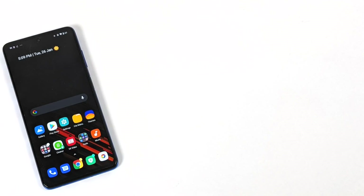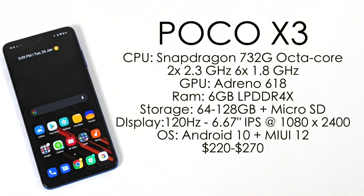Before we jump right into it, I just want to give you a quick rundown on the specs. So we have the Poco X3 — the CPU is the Snapdragon 732G, an octa-core CPU with two cores running at 2.3 GHz and six running at 1.8 GHz. The GPU is the Adreno 618. We have 6 gigabytes of LPDDR4X RAM, and the RAM stays the same even if you opt for the higher end version, but both will support a microSD card up to 512 gigabytes.